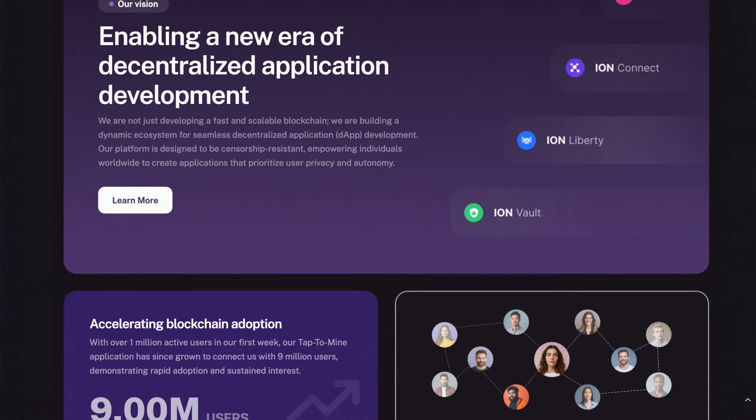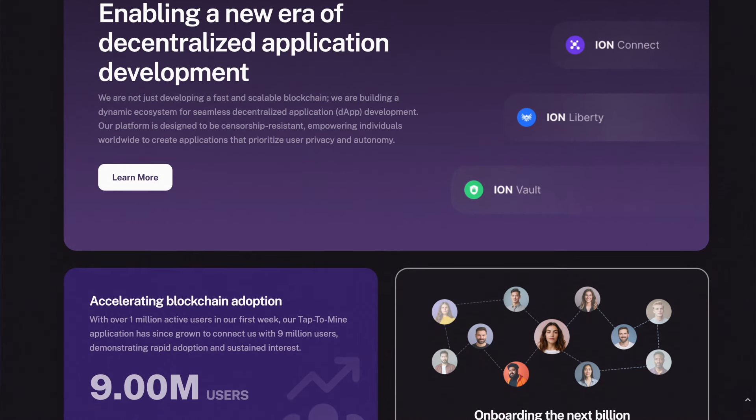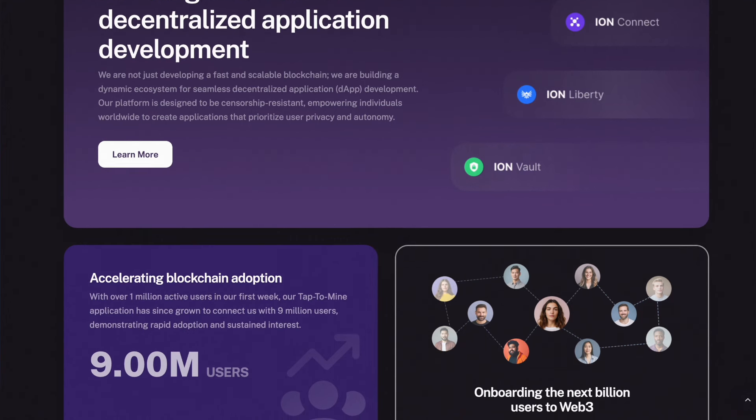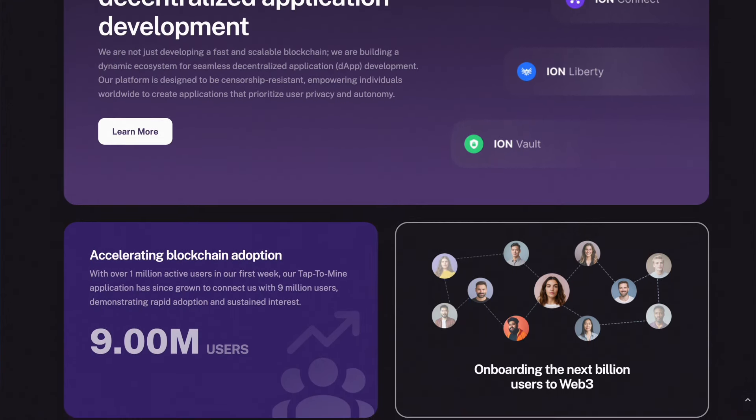As a result of continuous efforts, within seven months the Ion community grew to 9 million users, demonstrating the platform's quality and emphasizing its potential for rapid growth. The ICE token itself did not go unnoticed.